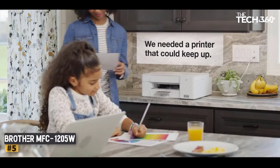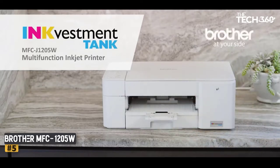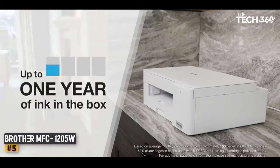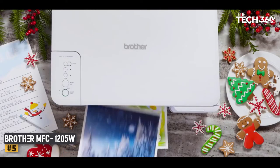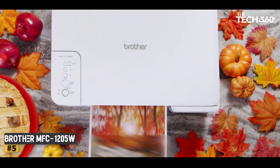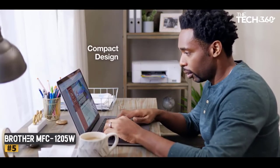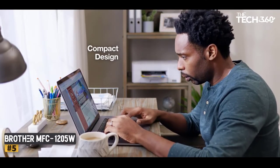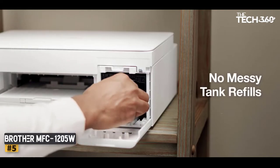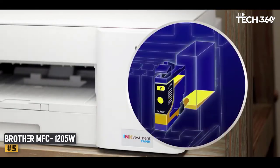Number 5: Brother MFC-1205W. Larger cartridges give this inkjet an advantage. If value for money is important to your business, this plain, pale gray box could be the all-in-one printer you are looking for. In order to keep the purchase price down, it has few features — so there's no auto-duplex mode, no multipurpose tray, no fax, and no display of any kind. There's just a scanner bed for copying documents one side at a time, and a paper tray that can hold 150 sheets of A4.